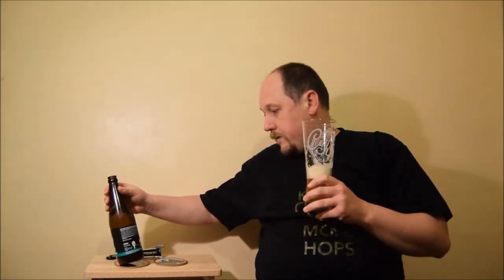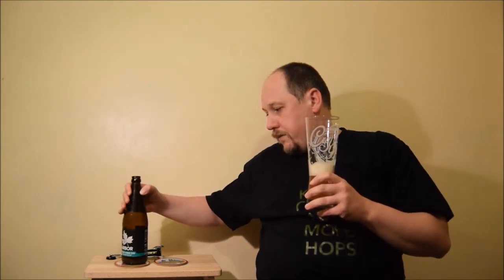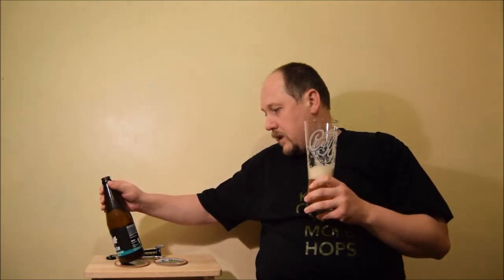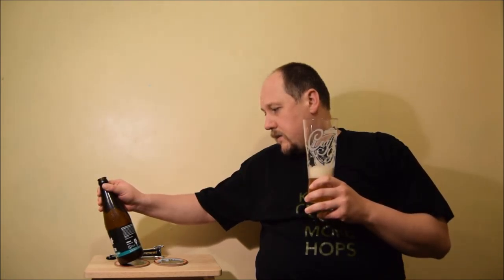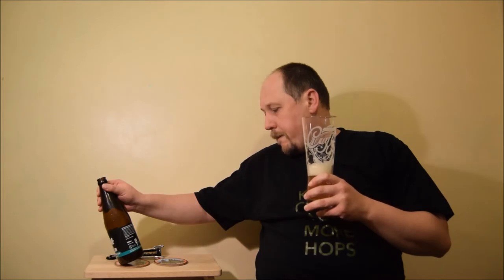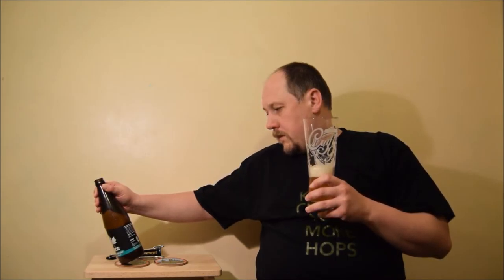Very pleasant beer, I think you should try it. Very refreshing, nice bitterness — it's not very high, but well established — and lots of fruitiness, lots of piney and very fruity aromas. Yeah, I think it's very nice.